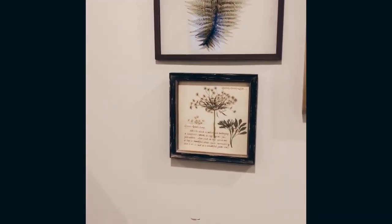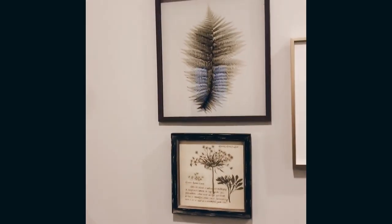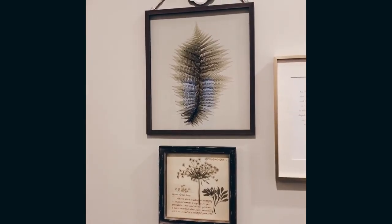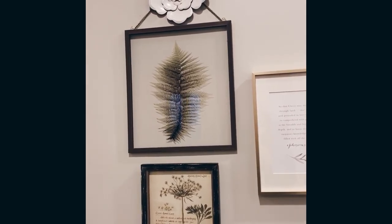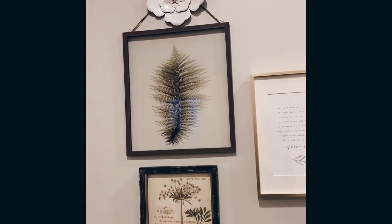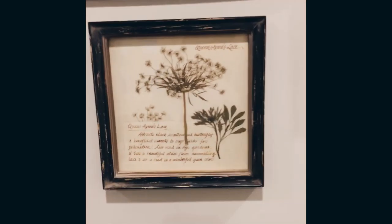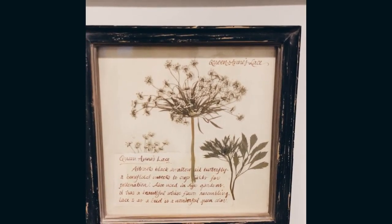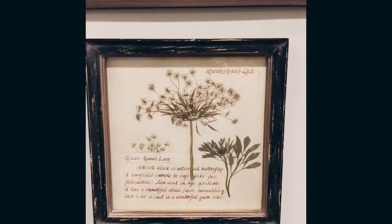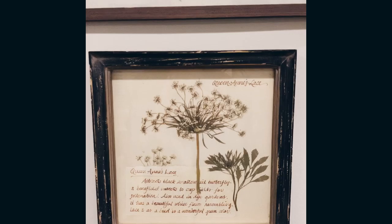These are just more floral pieces. I believe I got the fern wall art on Wayfair or Zulily — I can't remember. The little smaller Queen Anne's lace: raise your hand if you ever used to pick Queen Anne's lace as a kid! I always did. I've always loved this flower, even if it's a wildflower — I just think it's so dainty and pretty and lacy. I got this at Pimento's forever ago, and that's a local store here in Athens.